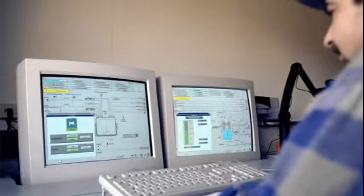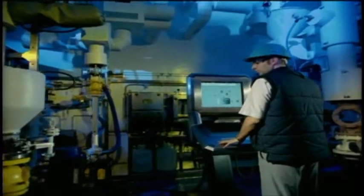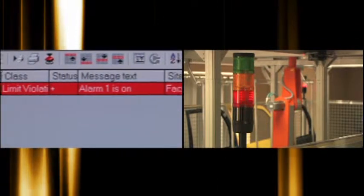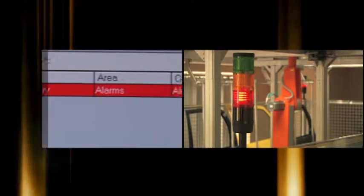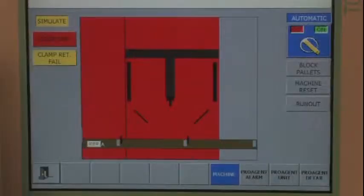HMIs allow you to monitor, diagnose, and control machines. When you can locate the problem quickly, you can correct it quickly. Visualization software is available at various levels of complexity, from machine-level HMIs to scalable systems for process visualization. With our SCADA system, we can collect that data and make it available to whoever needs that information, then start to analyze what's occurring on the floor.